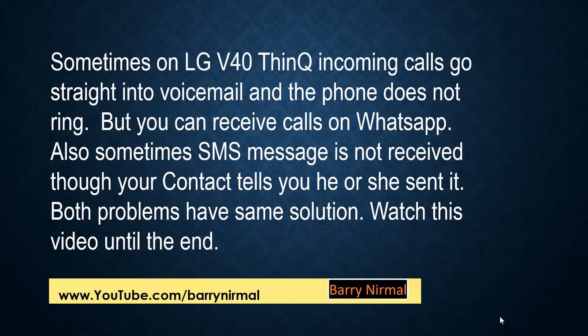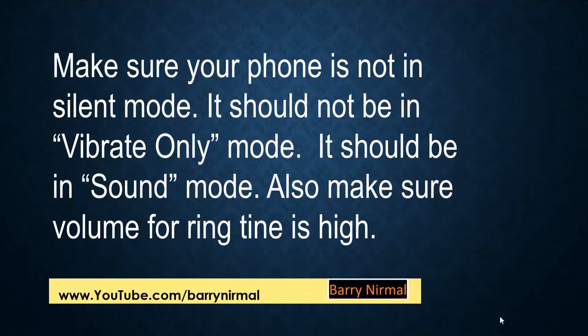Watch the video until the end. Make sure your phone is not in silent mode — it should not be in vibrate-only mode. It should be in sound mode. Also make sure the volume for the ringtone is high.